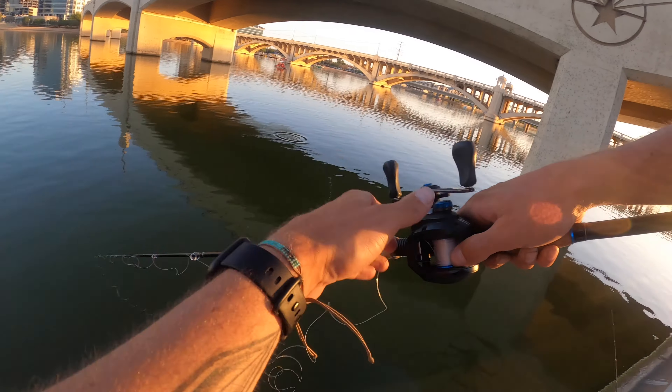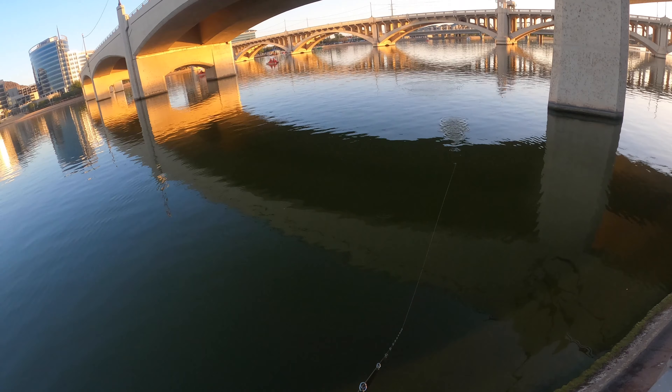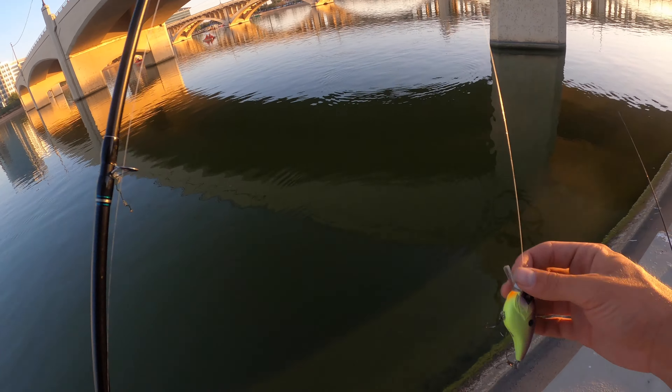There goes that crank — it's probably broken. It's not going to swim right now; something's broken on it. What a bummer. I did hit that wall pretty hard — yeah, half the bill snapped off.